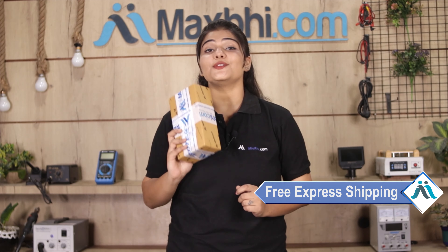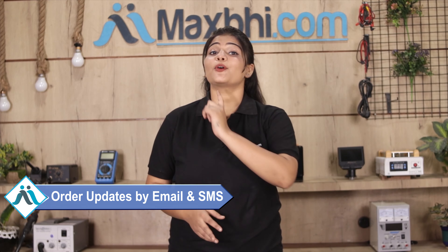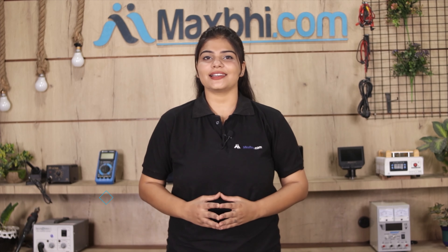And yes, shipping is free, so you just have to pay for the product and nothing else. All order updates and tracking details will be sent to your email or phone, keeping you informed of your order status.